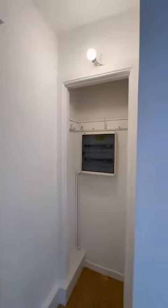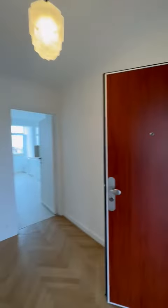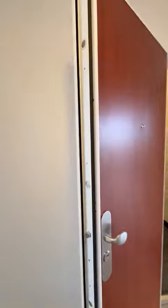So here you have space to put some shoes, some jackets over there. You have a big new security door.